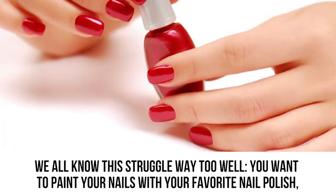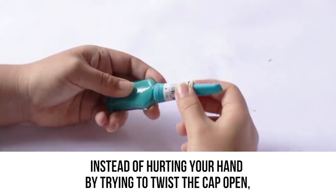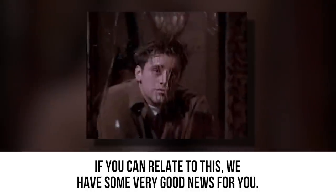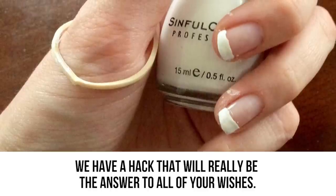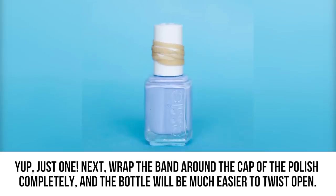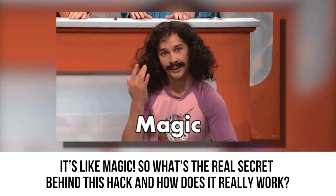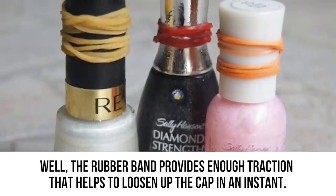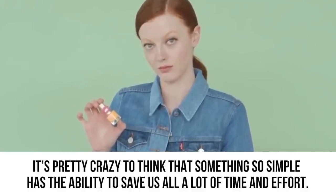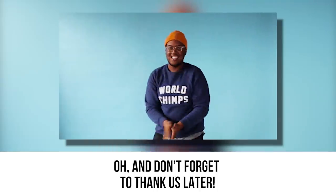Stubborn Nail Polish Bottles. We all know this struggle — you want to paint your nails but can't get the bottle open. Instead of hurting your hand trying to twist the cap, you give up and settle for another color. The hack is simple: grab a rubber band and wrap it around the cap of the polish completely. The rubber band provides enough traction to loosen the cap instantly. So the next time your favorite nail polish is stuck, just grab a rubber band and start wrapping.